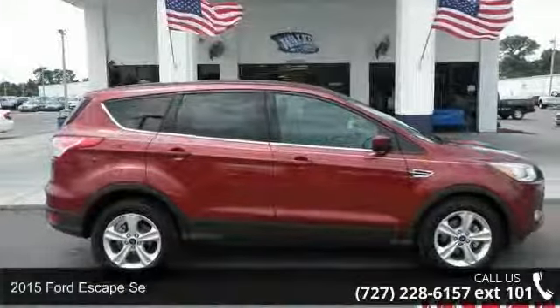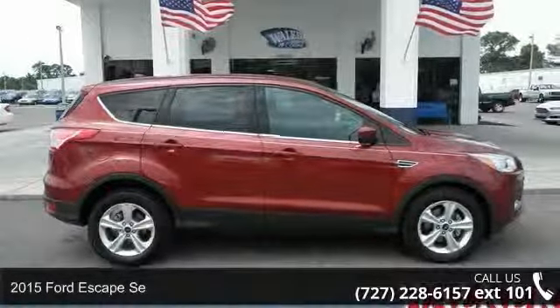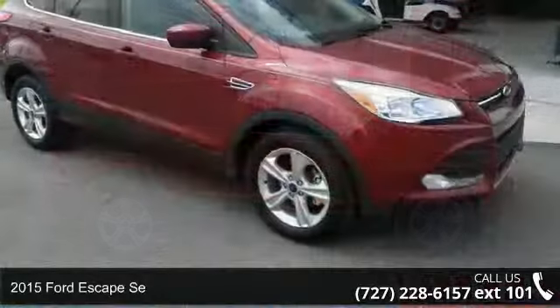Imagine yourself in this 2015 Ford Escape. This may be the set of wheels you've been looking for.